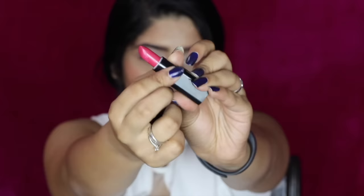Moving on to lips, I'm using Calvin Klein Mesmerize all over my lips. This is a beautiful shade, so I'm just applying that. But because I wanted my lips to be a little bit more glossy, I will be adding a Stila liquid lipstick on top of it in the shade Nude.